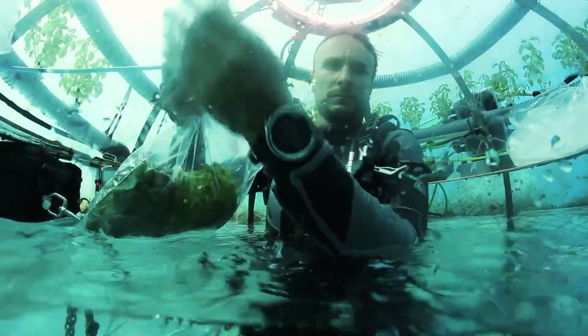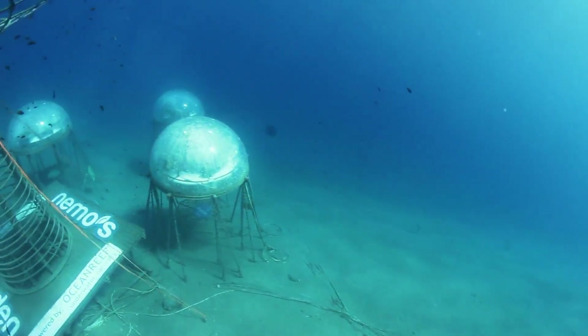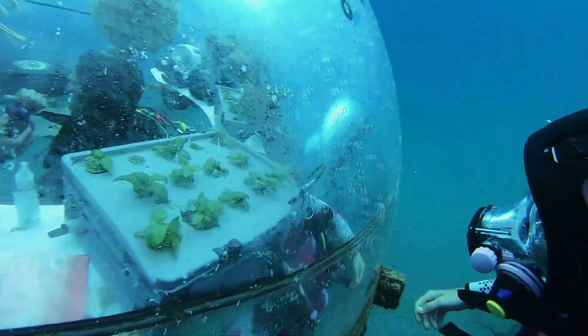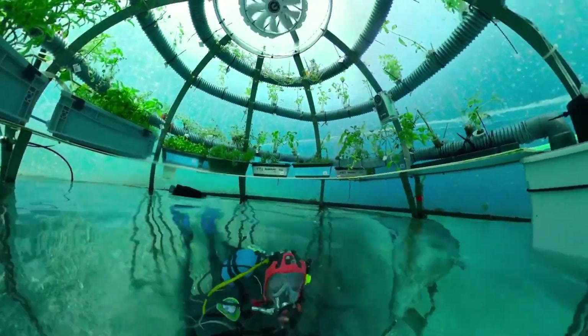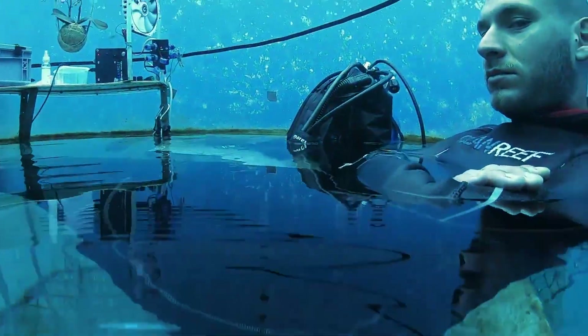Acting like mini-greenhouses, they harness solar energy and use desalinated seawater to create a stable, self-sustaining environment. This system thrives where traditional agriculture struggles, drawing attention from scientists and pharmaceutical companies alike.